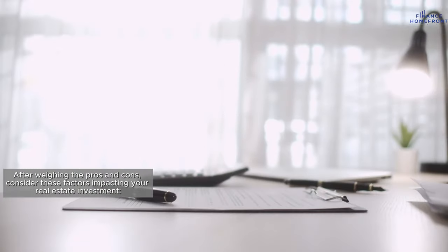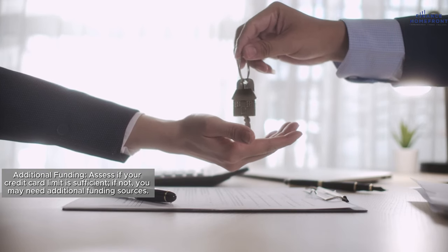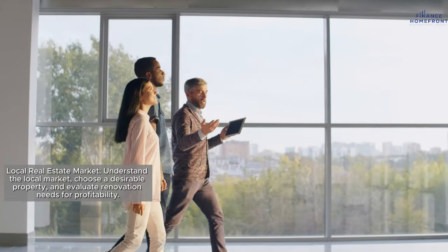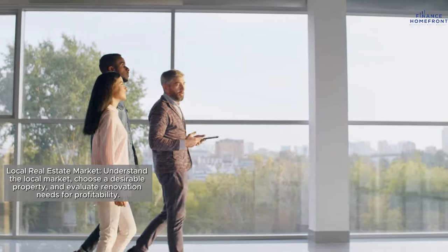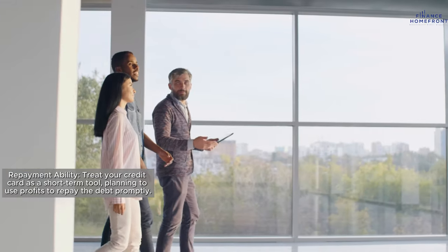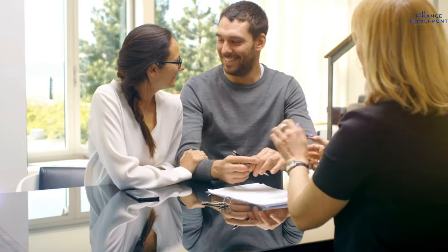After weighing the pros and cons, consider these factors impacting your real estate investment. Additional funding: assess if your credit card limit is sufficient — if not, you may need additional funding sources. Local real estate market: understand the local market, choose a desirable property, and evaluate renovation needs for profitability. Repayment ability: treat your credit card as a short-term tool, planning to use profits to repay the debt promptly. If using credit cards doesn't align with your strategy, explore other options.